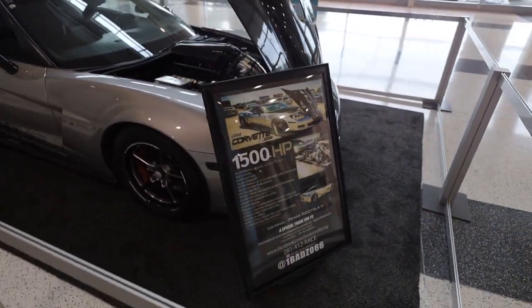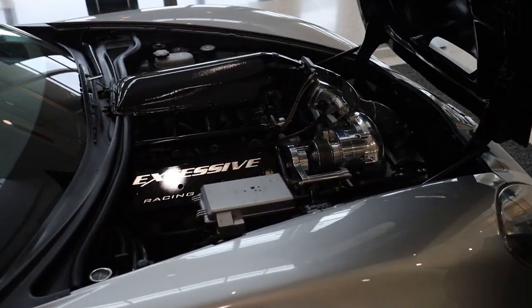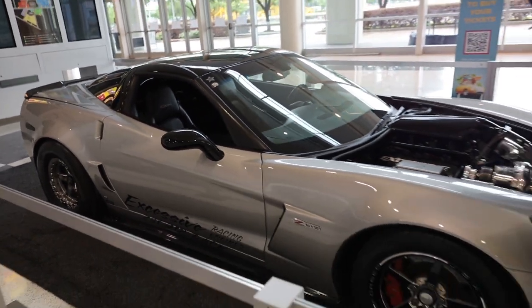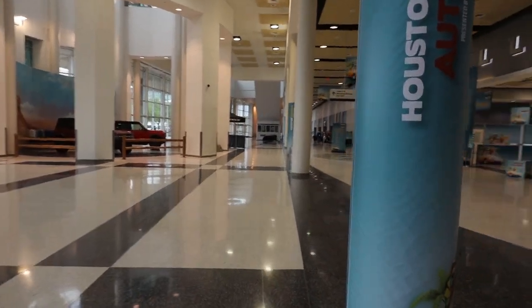Over here we're greeted by the 1,500 horsepower C6 Z06 — my goodness, look at all that excessiveness under the hood. I guess that's why they call it the excessive racing Vette. We've got some cool cars already and we haven't even gone inside yet.